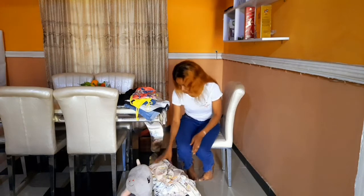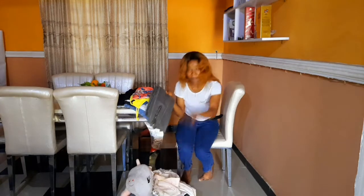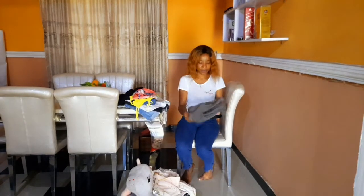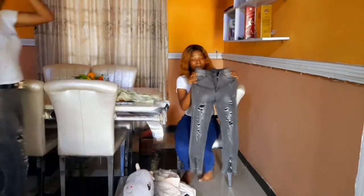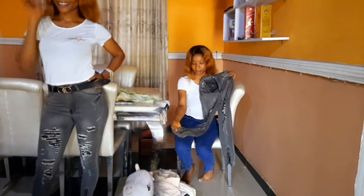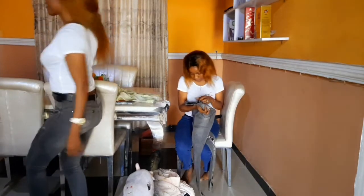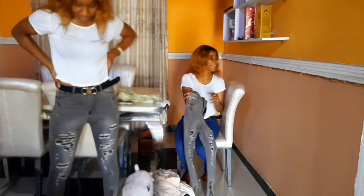We'll be starting with this jean trouser — it happens to be my favorite, probably because it's ripped, though it doesn't expose the body. It's ripped and skinny, and I love the fact that it has a zipper here. This is from a brand called Menina — Menina Jeans.